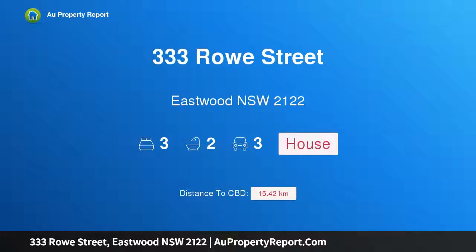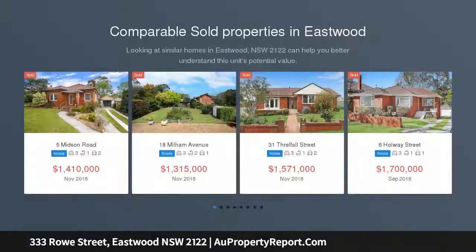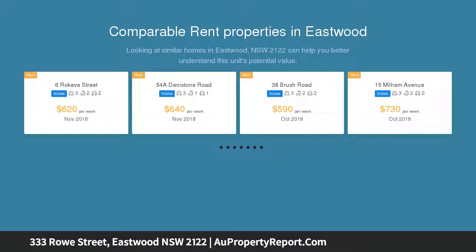I am glad to introduce property 333 Row Street, Eastwood, New South Wales 2122. Stop and smell the roses and enjoy the charm and convenience of this truly delightful double brick home, surrounded by superb grounds and sun-drenched paved entertaining areas on this fabulous 692 sqm approximately corner block.